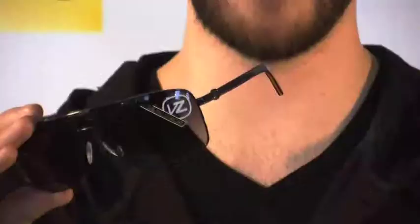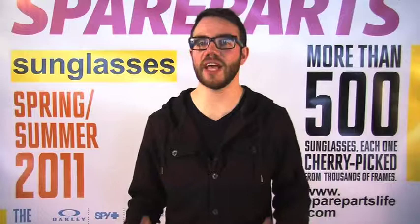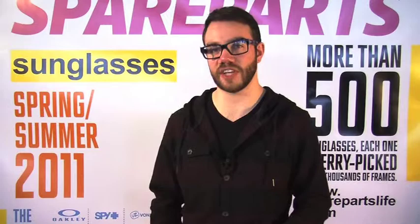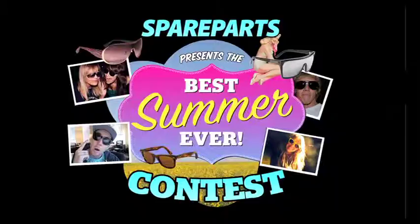Von Zipper's brand new metal stash lets you wipe away your inhibitions and moonwalk your way into the limelight. Now that's just a quick handful of the over 500 frames that we offer at Spare Parts. Make sure you come down and talk to one of our knowledgeable staff so you can have the best summer ever.